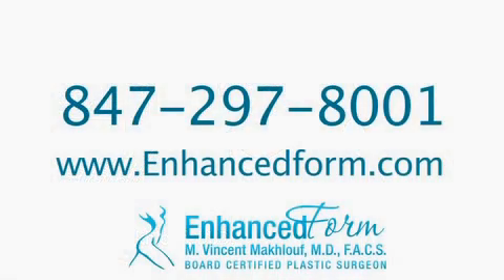If you would like more information about Botox and fillers, please contact my office at 847-297-8001 or visit my website at www.enhanceform.com.